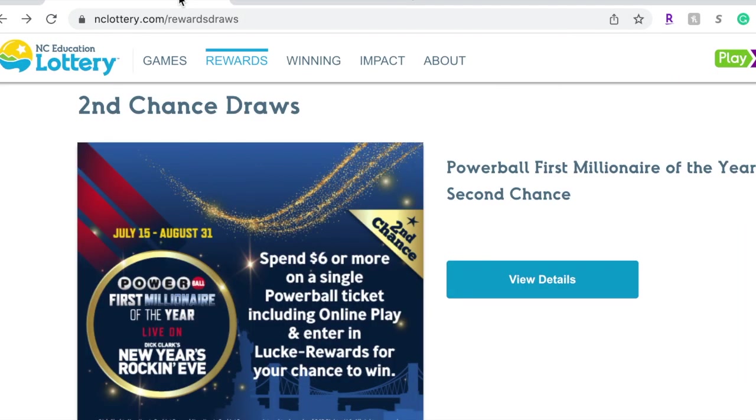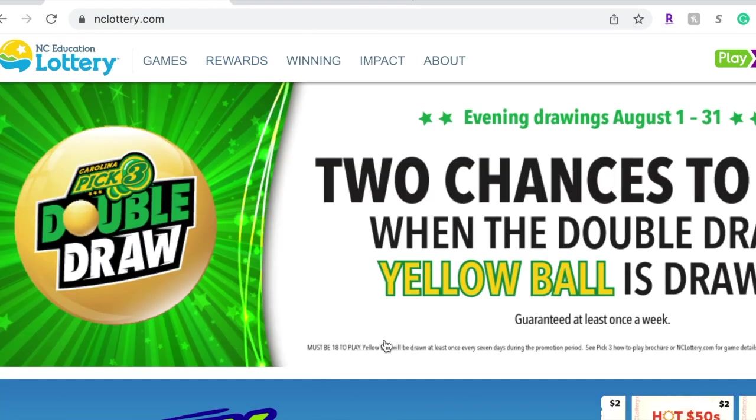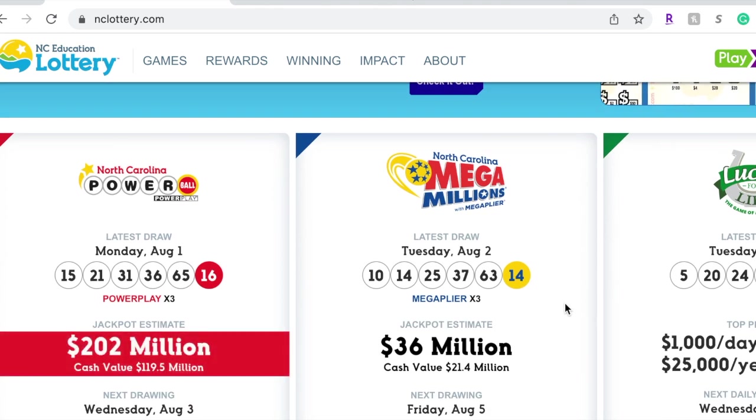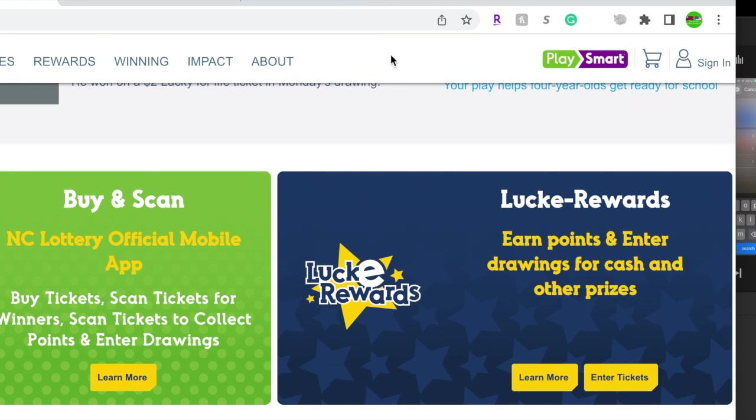You want to know how to win and get the most out of it, so that's what I'm going to explain today. Since I am in North Carolina, I go to nclottery.com. When you go to nclottery.com you will see all different types of games — Powerball, Mega Millions, Lucky for Life. But today what we're going to cover is Lucky Rewards: how to get the rewards and how to enter the second chance drawing. You earn points when you scan scratch-off tickets.